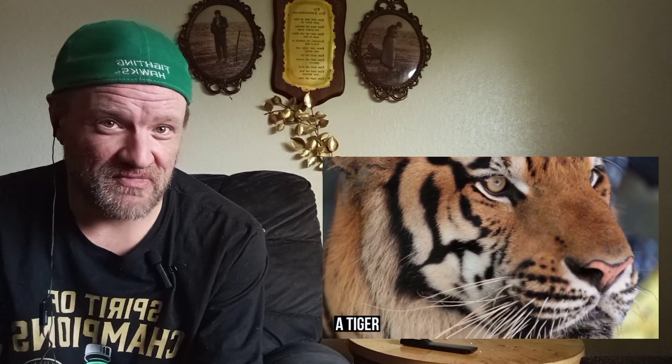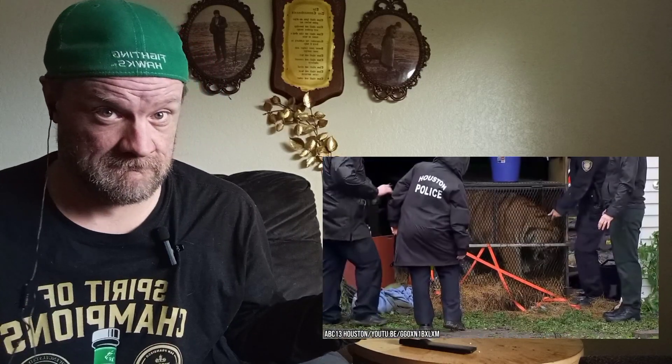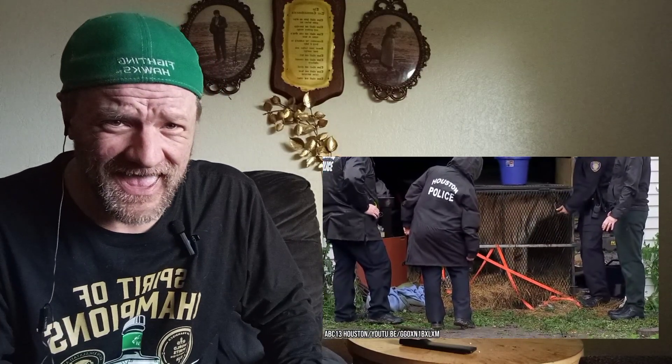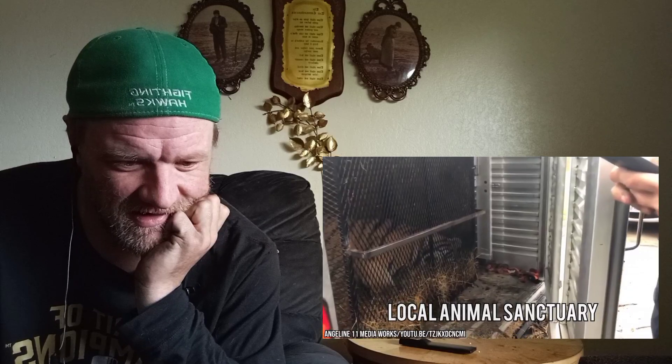In February 2019 a man who was high on cannabis called police to report that he had seen a tiger in an abandoned house in Houston. At first police thought he was hallucinating, but when they arrived to investigate they did indeed find an overweight tiger locked inside a cramped cage in the garage of an abandoned property. Packages of meat were found nearby but there were no other signs of a person living there. The tiger was rescued and taken to a local animal sanctuary.